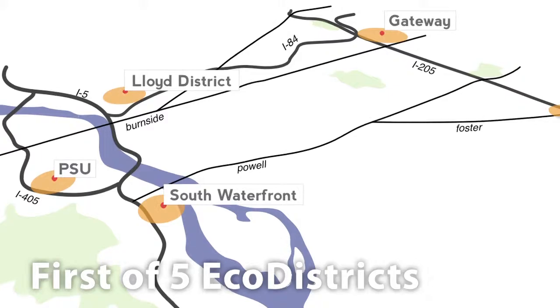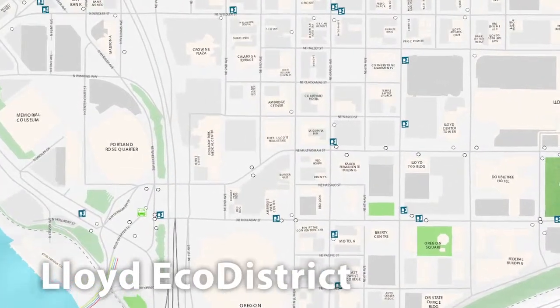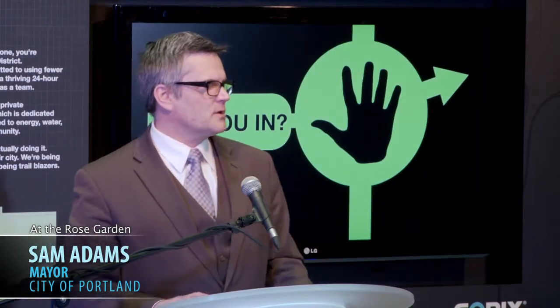In that effort of creating the Eco District, we take the deeply sustainable practices here in this coliseum and we spread those benefits, those sustainable technologies and practices, through the entire Rose Quarter and eventually on into the Lloyd District as well.